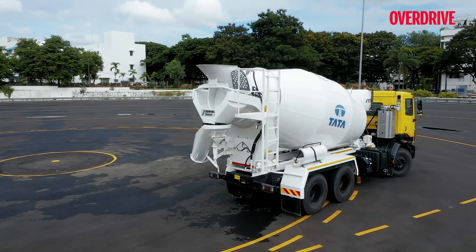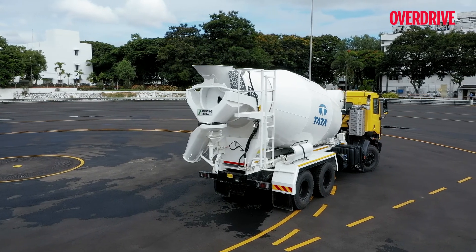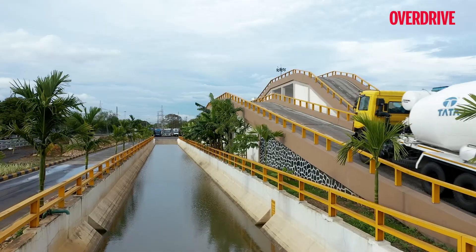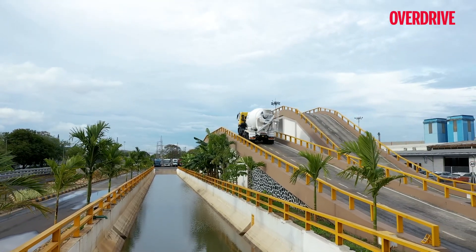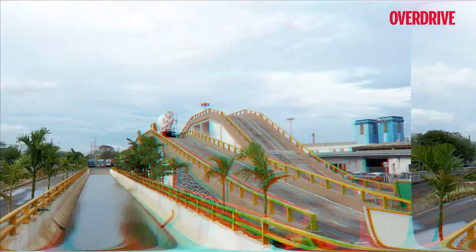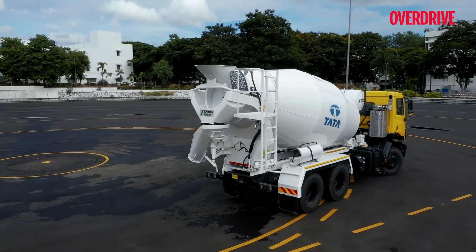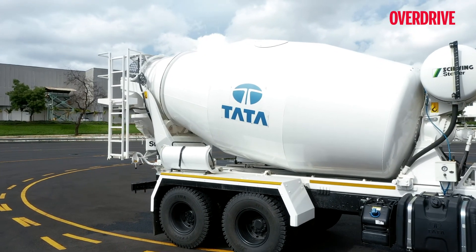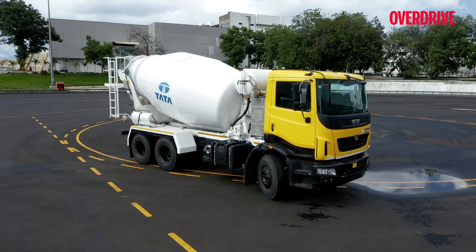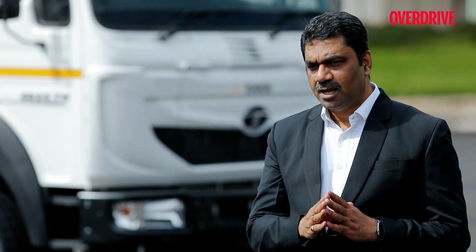The truck also comes with a big 9 cubic meter company-fitted RMC drum. When all the math comes together, the Prima 2830 claims an 11% lower operating cost per cubic meter, and that is a huge saving from a trucker's perspective. No wonder it is such a popular choice in the ready mix concrete transportation segment. Let us hear more about REPTO from Mr. Anirudh Kulkarni, Vice President, Commercial Vehicle Engineering at Tata.